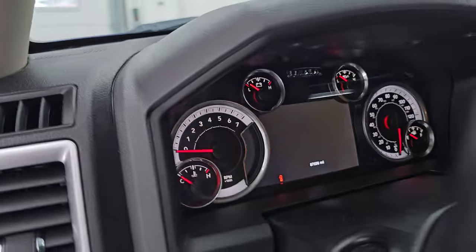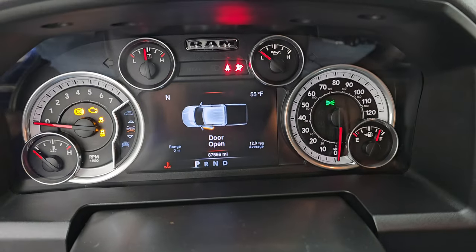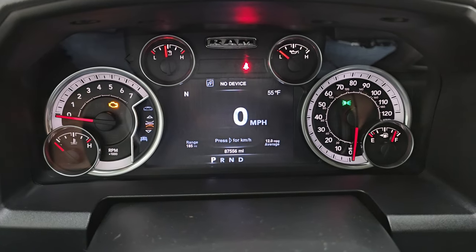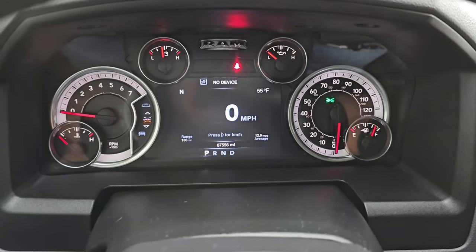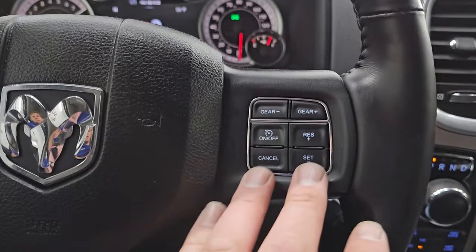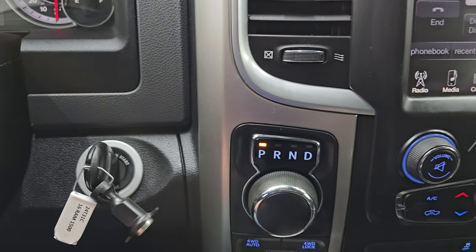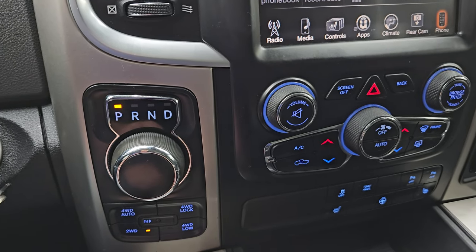We'll hop inside and check out the miles, the radio, and everything this one has to offer on the interior. This one has 87,556 miles. You do get the 7-inch LCD display, digital speedometer, compass display, and outside temperature display. Instrument cluster is very nice and clean. Comes with the heated leather-wrap steering wheel — cruise controls on the right, gear selector on the right as well, Bluetooth and information center controls on the left, and audio controls on the back of the steering wheel. There is your keyless entry. It does have remote start, 8-speed automatic transmission, push-button four-wheel drive with a neutral setting for flat towing.